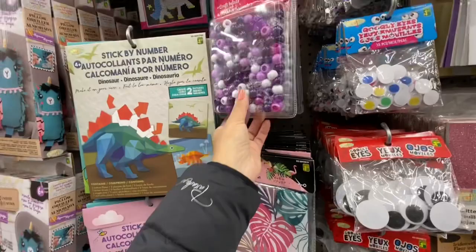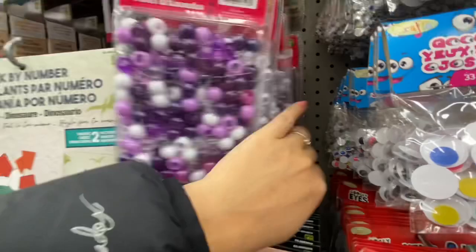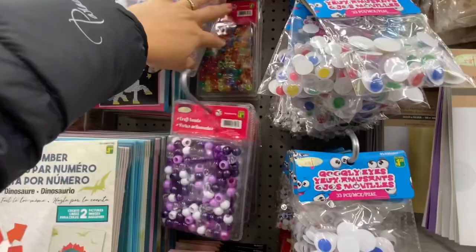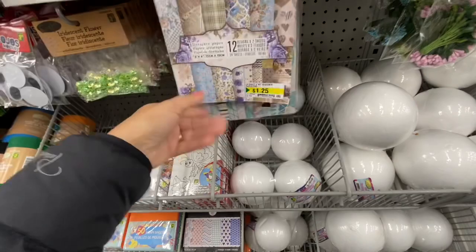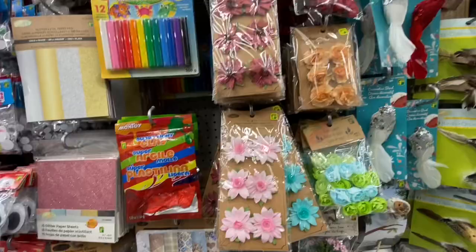Felt rolls are always a great buy from Dollarama — they are two dollars and you get quite a few color options, mainly all your seasonal colors. Crafty beads for $1.25 — that's quite a deal, you get lots of beads in various color options: purples, white, transparent, rainbow, and pinks. Again they have been restocking on all these designer paper pads — they are just $1.25 for 24 sheets. Paper flowers also seem fully restocked.